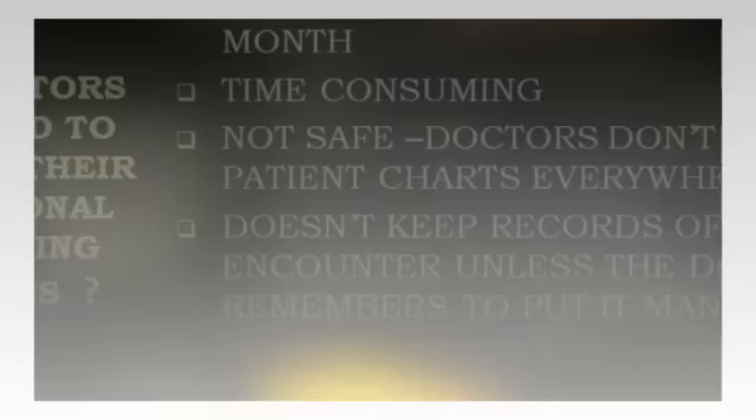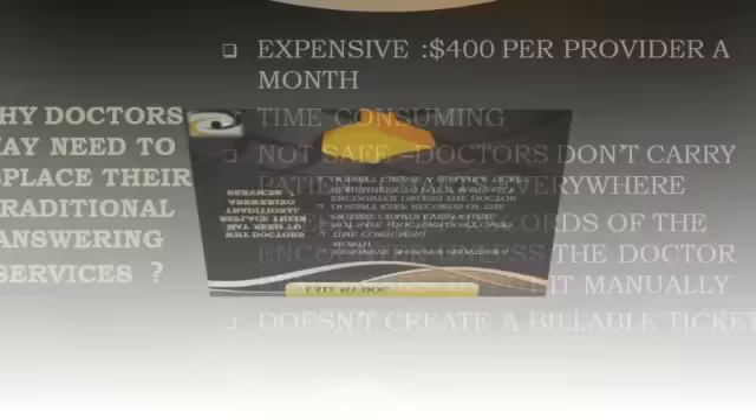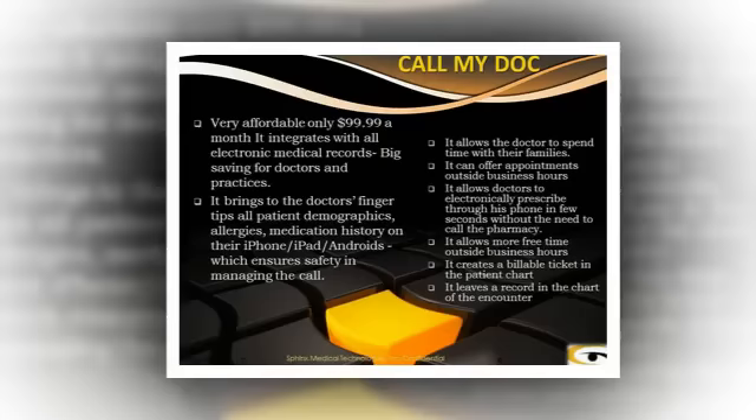What do doctors want? More revenue. Safety for patients. Quality of health care. And they may need to replace their traditional answering services.